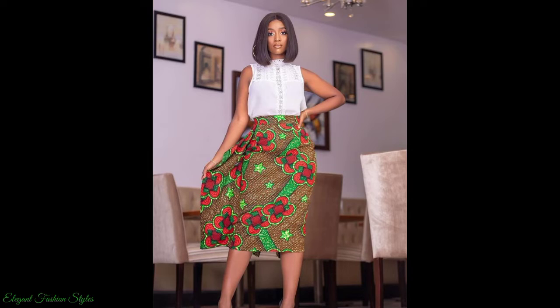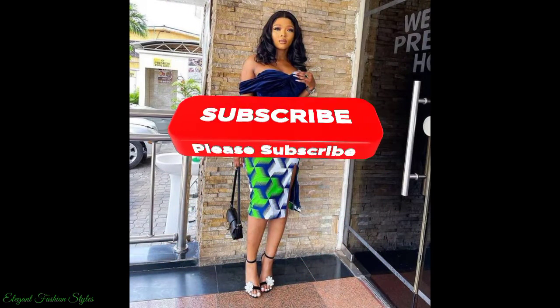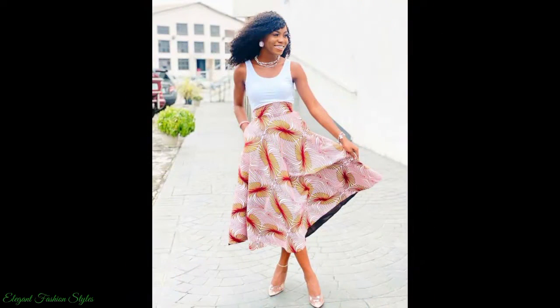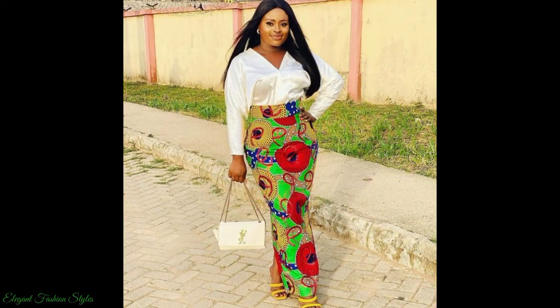Which style is your favourite in this video? Please comment below and let us know. Please subscribe to this channel and turn on your notification bell so you are kept up to date with the newest, trendiest and sassiest African styles on the African fashion scene. Please like and share this video with your family and friends.